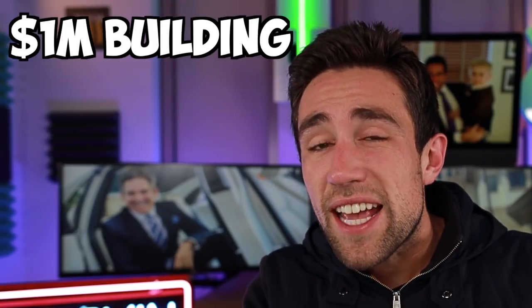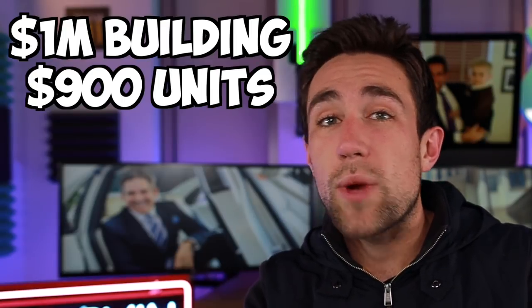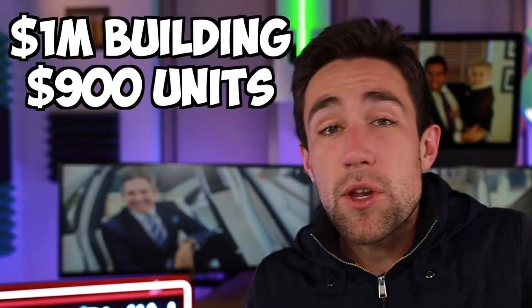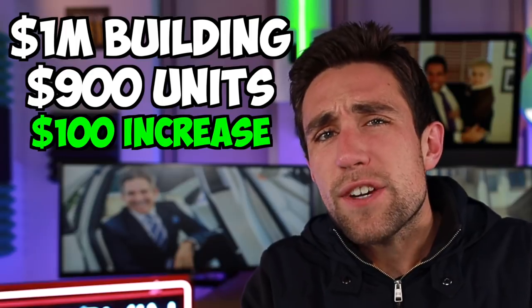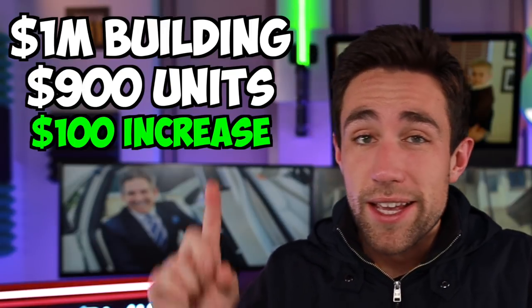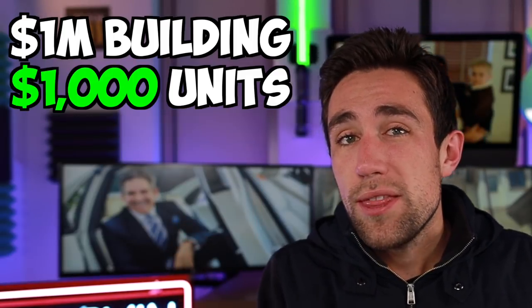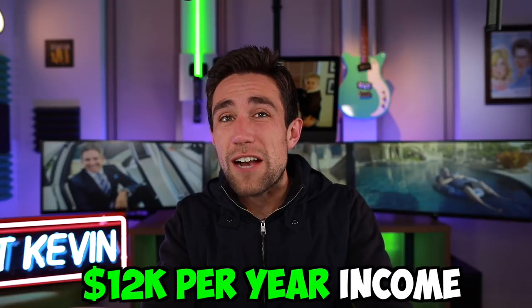In my real estate investing course, I teach how to find and buy below-market-value multifamily real estate. One concept is buying multifamily with low rents. Say we bought the million dollar building with $900 units that were below market value — maybe the owner hadn't raised rents in a while. You go to the property as the new owner and give everyone a $100 rent increase, raising each unit from $900 to $1,000 per month. That's an extra $1,000 per month or $12,000 of annual income for the building.